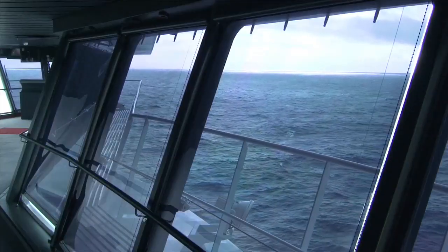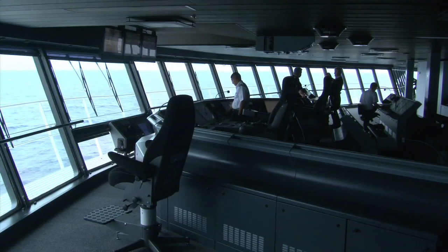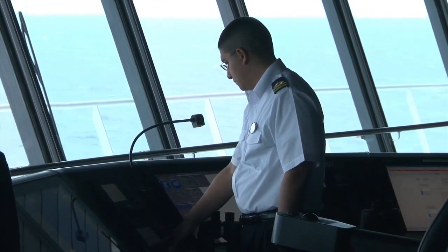We made our turn to the south yesterday afternoon and early this morning around 6 o'clock we came further over to starboard, and now we're on a southwesterly heading taking us just north of the Azores.